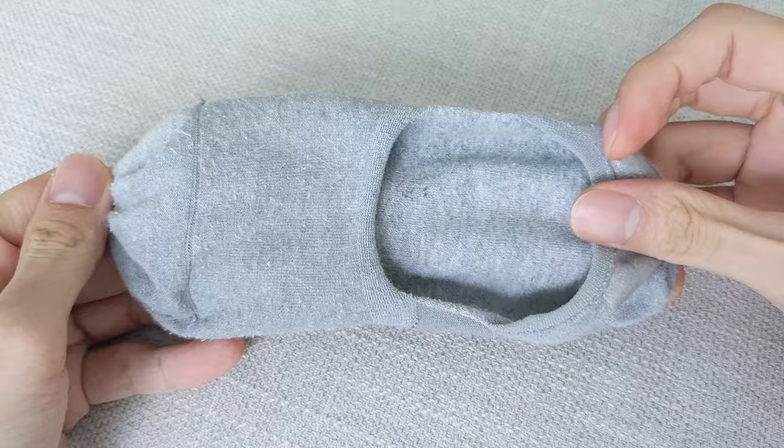So is Tabio the superior sock? Well, it depends. If you're in a hot and humid climate, then yes — it wicks away moisture much better than the Uniqlo sock. But if you're wearing socks in dry or cool weather where you won't sweat as much, I'd go with the Uniqlo sock for its softer feel. That said, fabric is just one aspect of quality — you also want to look at the construction.